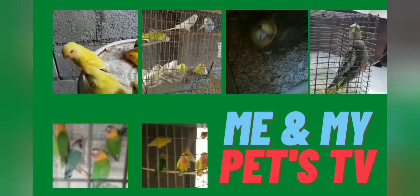Hi guys, welcome back to another video from me and my pets TV.